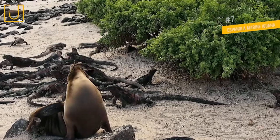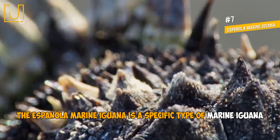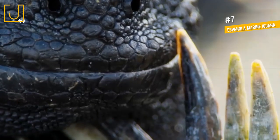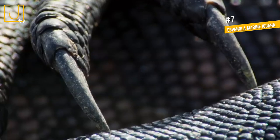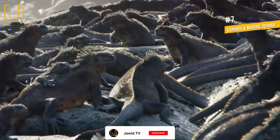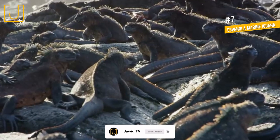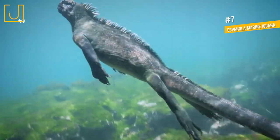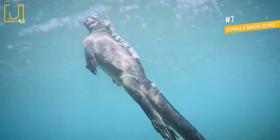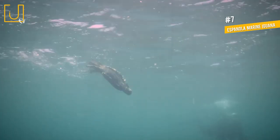Number 7: Española Marine Iguana. The Española Marine Iguana is a specific type of marine iguana native to Española Island, which is part of the Galapagos Islands. These particular iguanas have been dubbed by locals as Christmas iguanas due to their bizarre green and red coloring. By comparison, typical marine iguanas are mostly brown and gray in color.